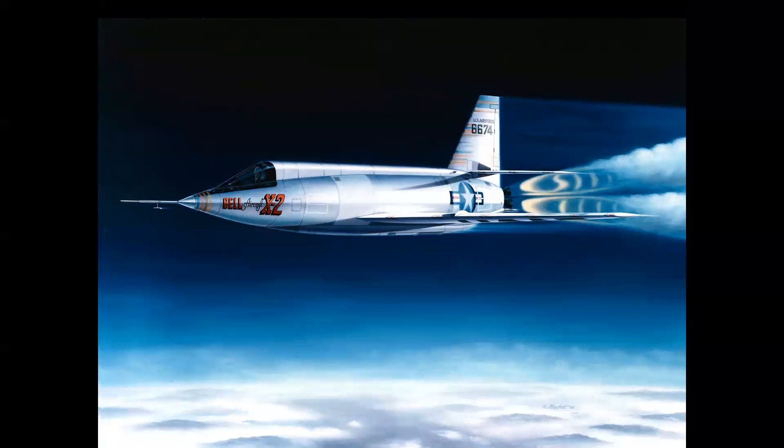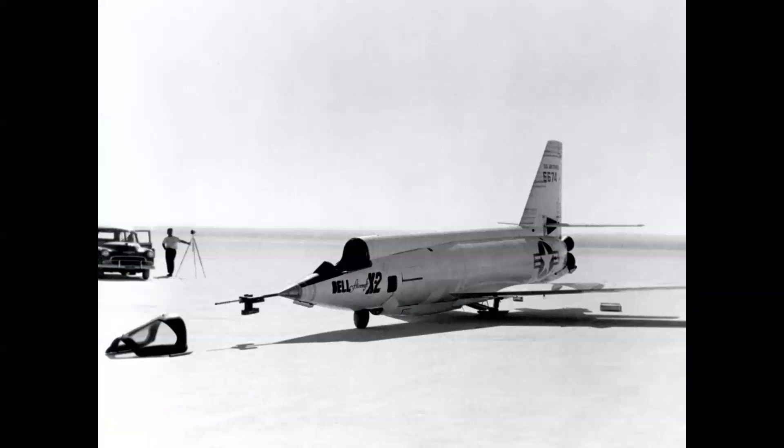Pete took the airplane out to Mach 2.87 — the fastest anyone had ever flown — and he became the fastest man alive, which was also the title of his book published about a year later. Here's the airplane on the lake bed; you'll notice stripes on the leading edges of the vertical fin, nose, and wing — these were Templac temperature-sensitive lacquer paint used to study heat propagation on the airframe. You can also see the rocket extenders.